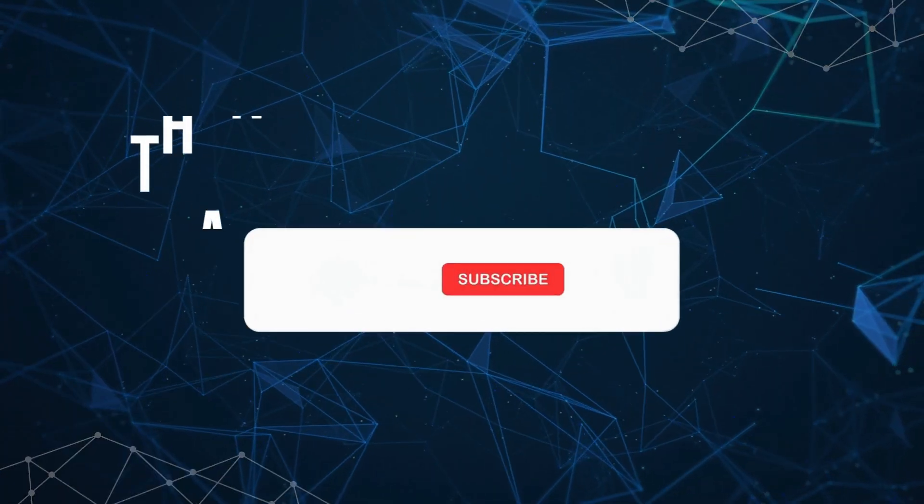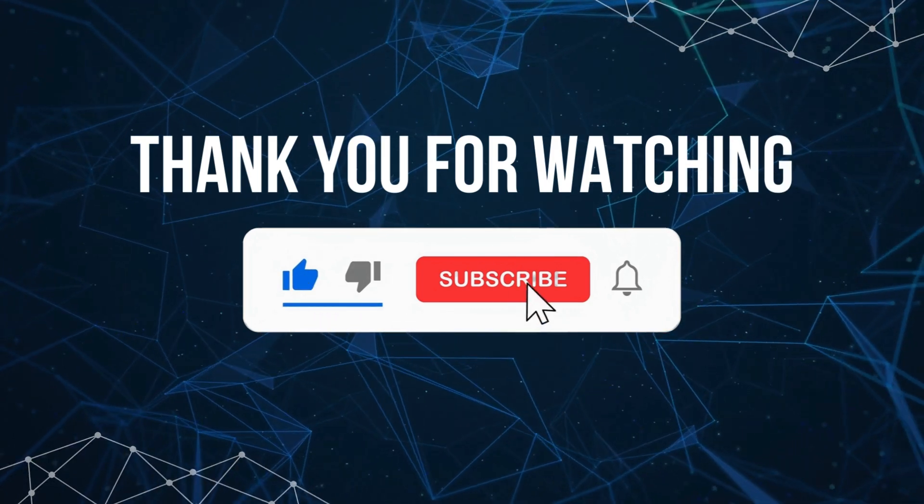Thank you for watching. Be sure to visit our blog for the latest updates on Mining Race and other platforms.